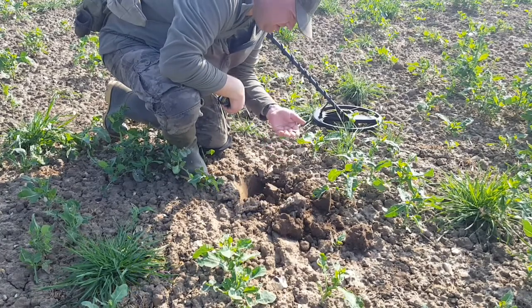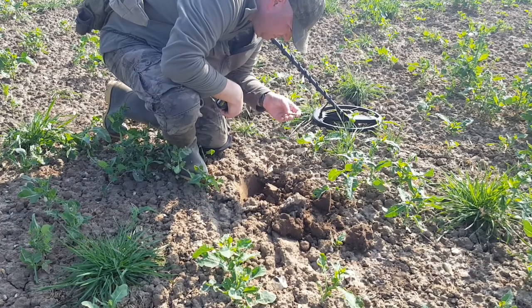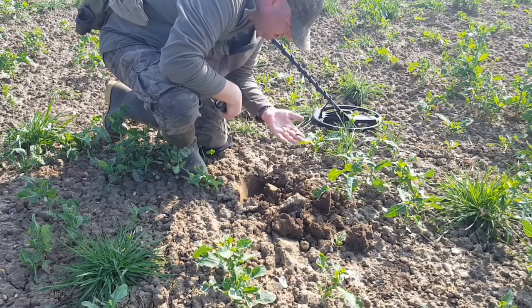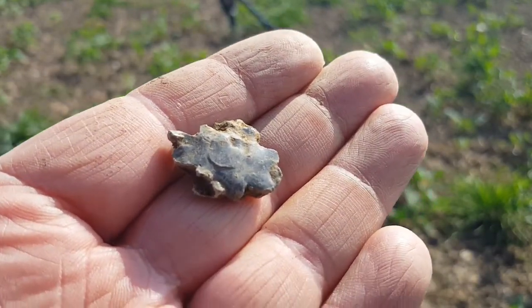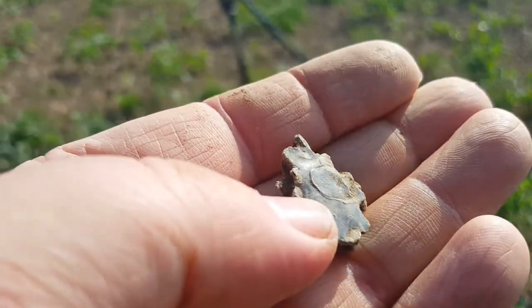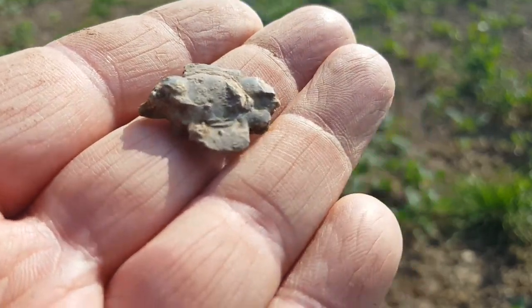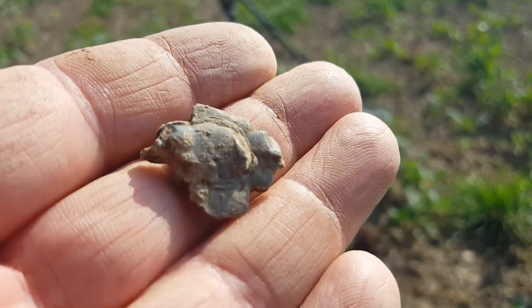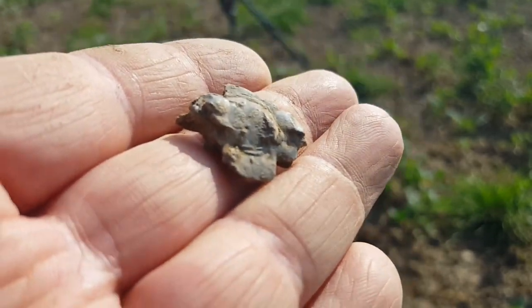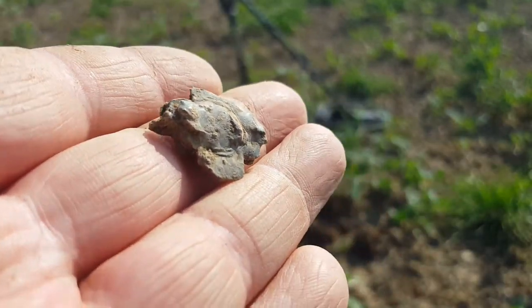It looks like a bag seal, but it's not — I don't think it's lead, I think it's pewter. So if it's pewter that wouldn't be a bag seal, but it looks like it's in the shape of a cross. As you can see, it's almost like the centre part of a cross. So that is interesting — it could be a bit of almost window frame work I suppose. But that's the first find, we'll carry on, see you at the next one.